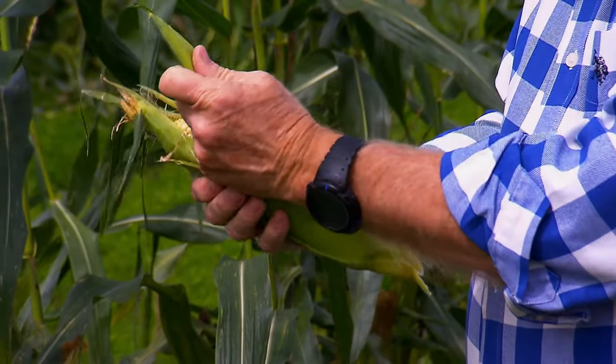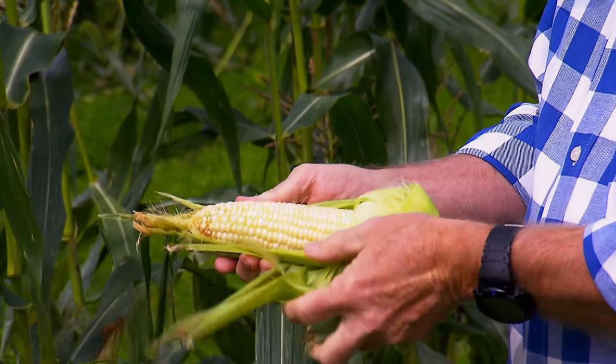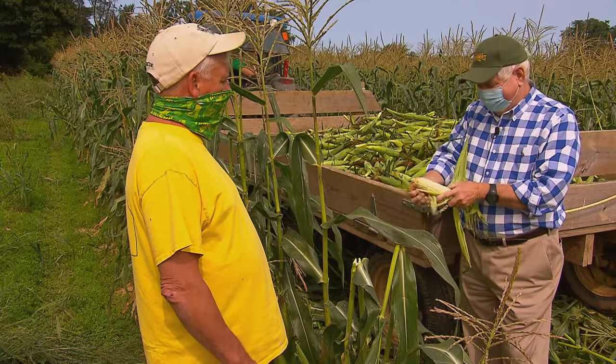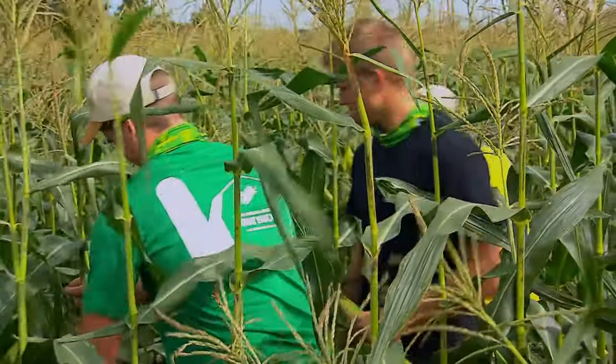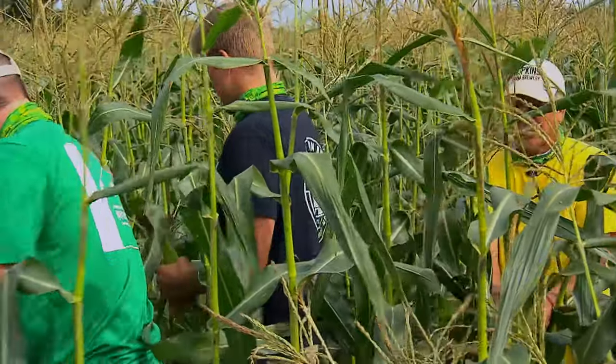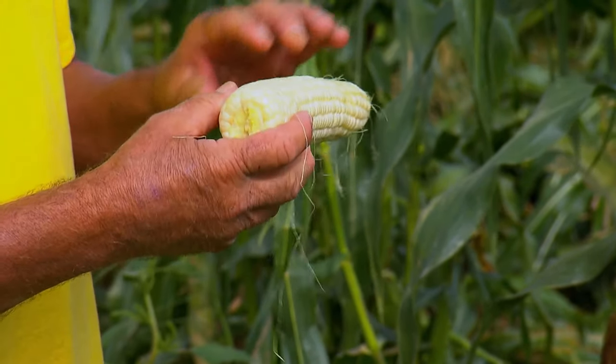Let's see what this looks like inside. Oh wow — that is really pretty. That's a great-looking ear. And Dave's favorite part of picking sweet corn? We eat a lot more raw corn out in the field than we probably do cooked.